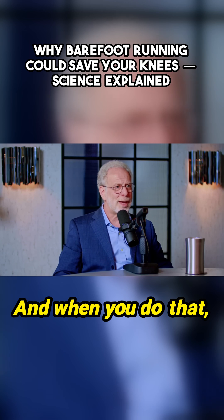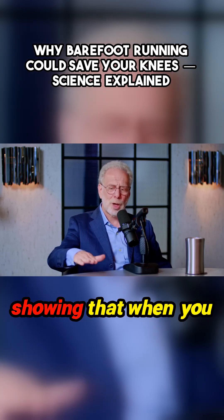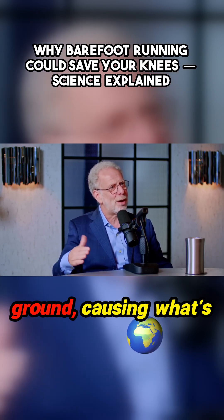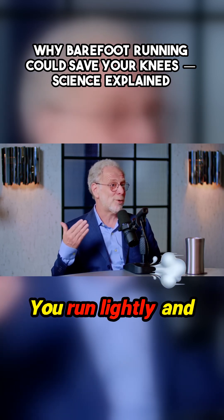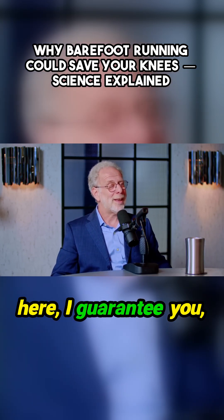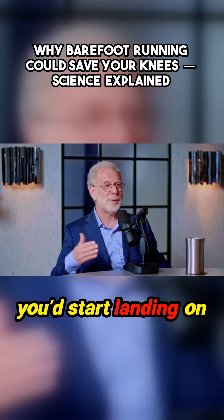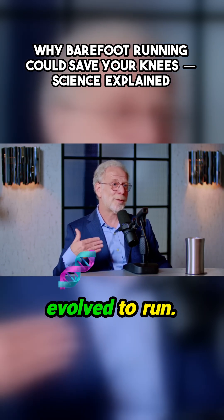When you do that, we worked out the biomechanics and published a paper on the cover of Nature showing that you actually prevent your foot from crashing into the ground, causing what's called an impact peak, a collisional force — you run lightly and gently. If you were to take your shoes off and run up Lexington Avenue, I guarantee you would not be landing on your heels. Within a few steps, you'd start landing on the ball of your foot because it hurts less. And so that's how we evolved to run.